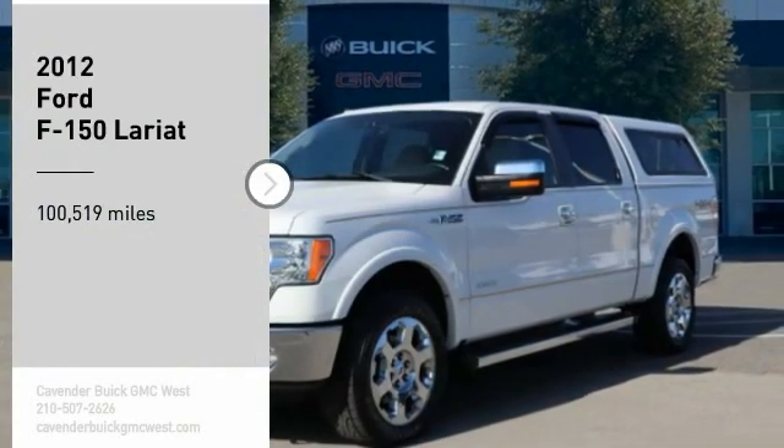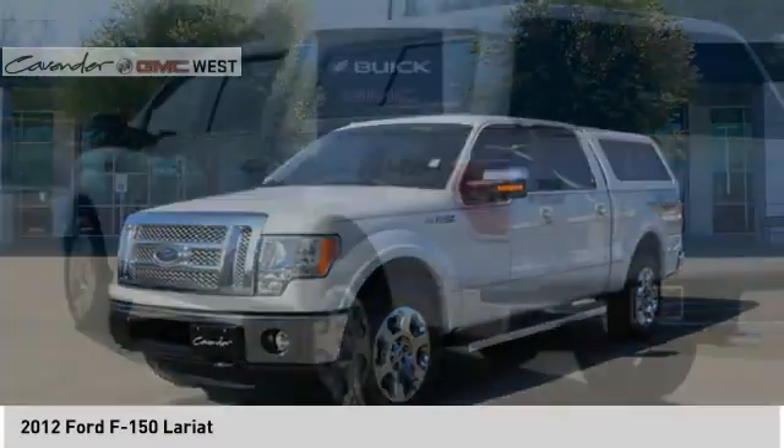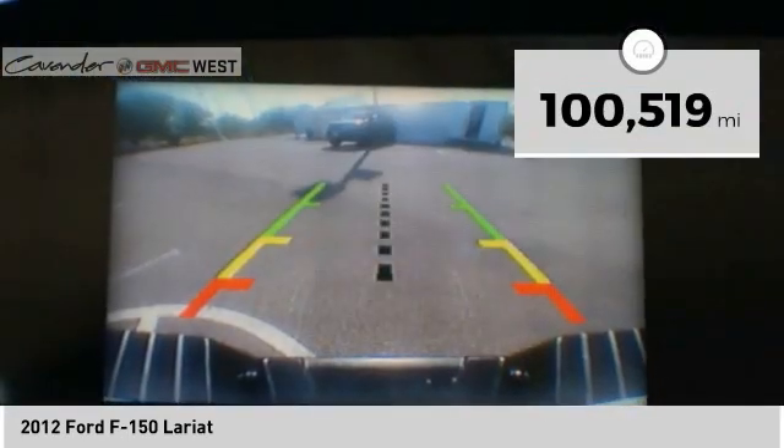Stop by and take a look at this 2012 F-150. A Ford F-150 knows how to handle any situation. It's built to follow orders, no whining. This vehicle has less than 105,000 miles.